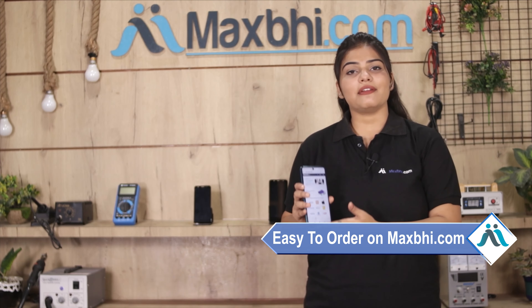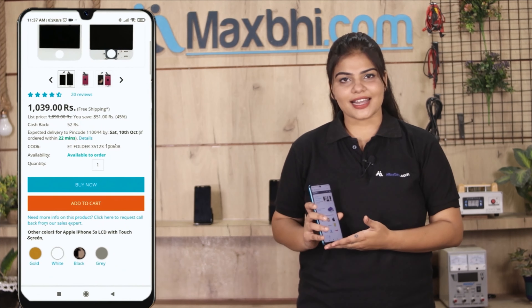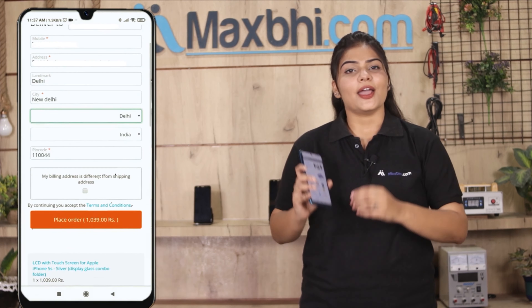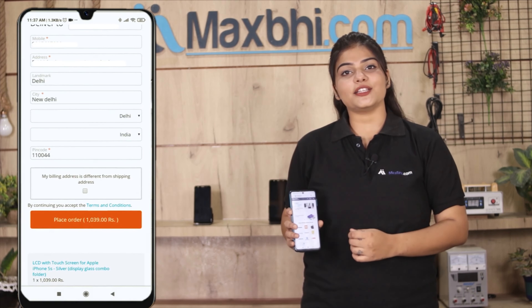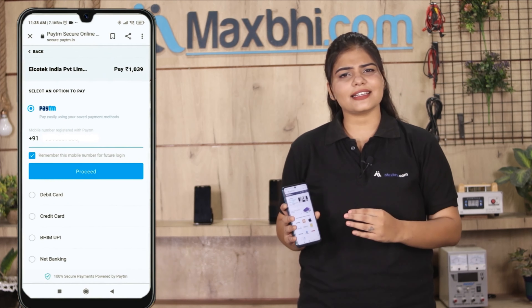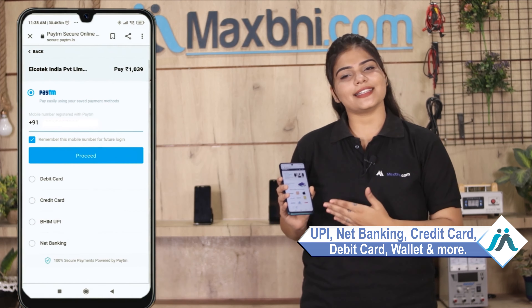Ordering from Maxp.com is very easy and simple. Visit our website maxp.com, click on the product page, enter your name, mobile number, and address, then click on order. After you click on order, you will be on our Super Secure Payment page, where you can pay using almost every type of payment method, such as UPI, Net Banking, Credit or Debit cards, Wallets, and more.